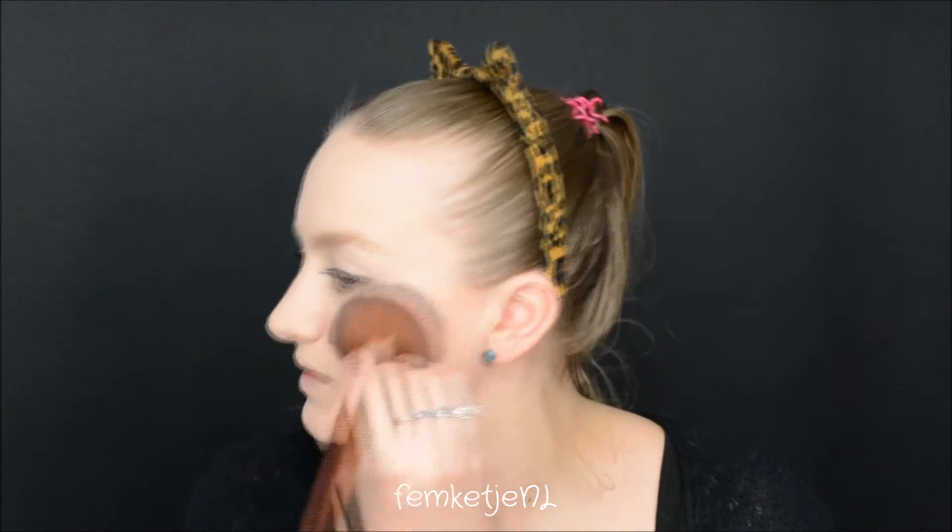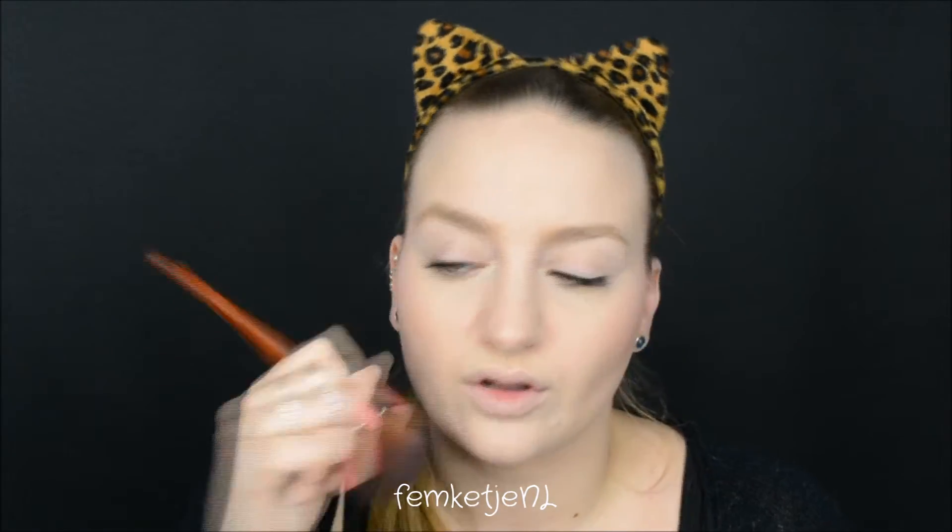I also got out a blush and this one is by Catrice - I don't know if it's still available but it's number 20 Coral Me Maybe, and it's called the illuminating blush. It has a really really pretty pattern. I'm going to apply a tiny bit of this, not too much because I already messed it up with the bronzer. I like to shape and contour with a blush as well, so I just run over the bronzer with the blush and put it on the temples a little bit, then on the nose to get back some of that color we lost.